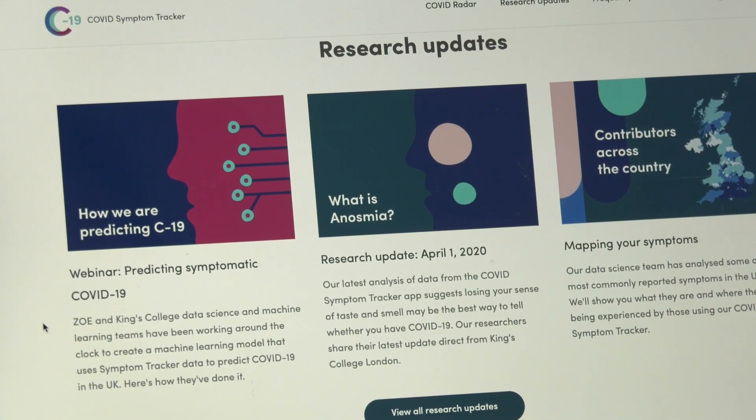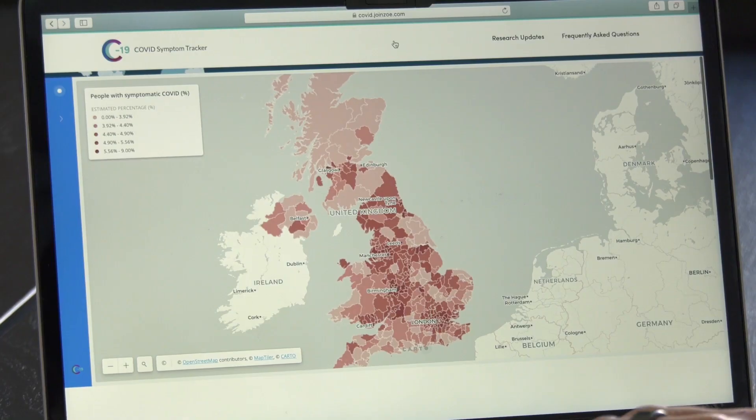Sweden at the moment doesn't have good data on the national spread of coronavirus. The public health agency is working very much with information from the hospitals, which is useful, but there's a delay. So the app is designed to allow people to input data every day — it takes about a minute to record information about any symptoms they might be having, for example a fever, a sore throat, or a cough.